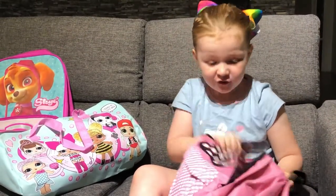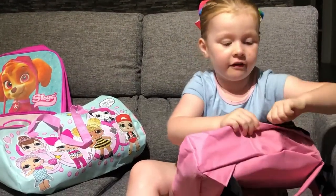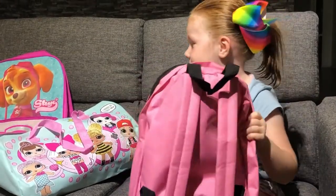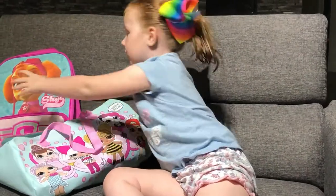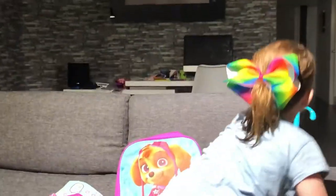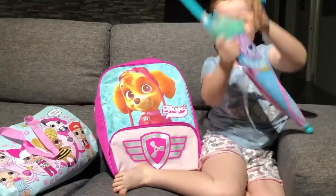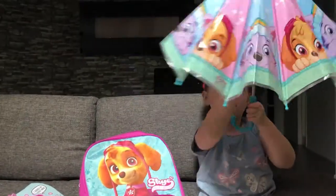This backpack is so small, you can't believe it. I need some food — I'm hungry, but I just had dinner! Okay, now we're going on to the next show bag. First is this umbrella — I'm going to open it, it looks so cool!